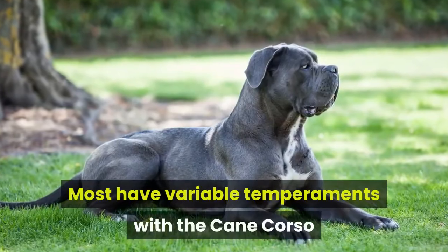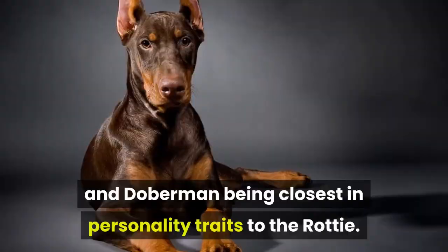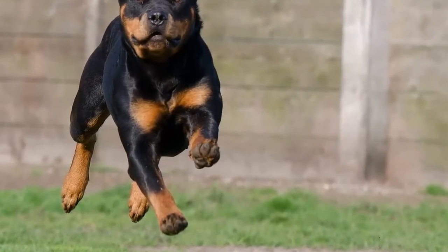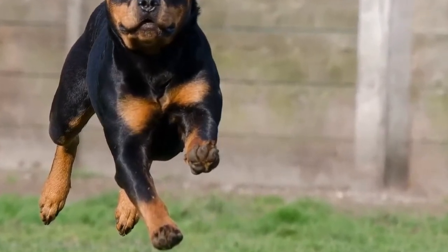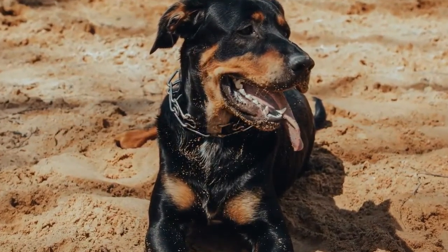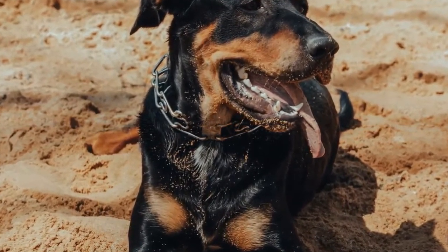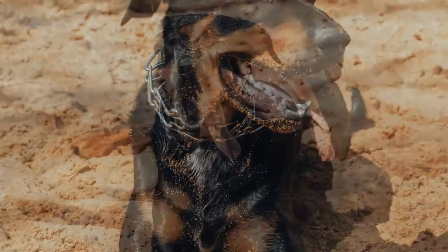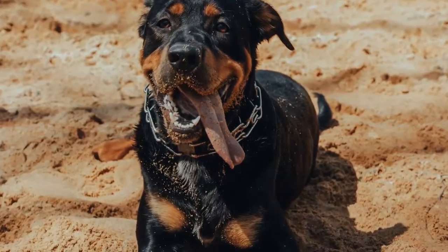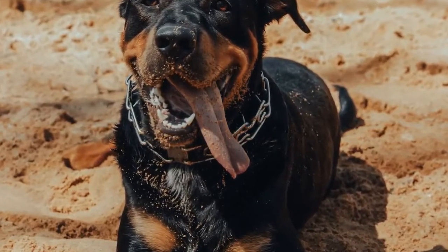Most have variable temperaments, with the Cane Corso and Dobermann being closest in personality traits to the Rottie. Origins are from Germany. The Rottie is a German-based breed that started as a butcher's dog in the town of Rottweil. Dogs acted as drovers when their owners needed to get their cattle to market. Rotties obtained their herding prowess from ancestors who had come with their owners from Rome across the Alps. Rottweilers would also pull carts of butchered meats down the German streets, and the butcher dogs' guarding skills became so legendary that merchants would tie purses of their valuables around their Rottie's neck for safekeeping.